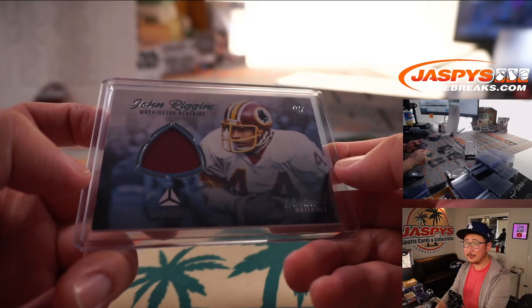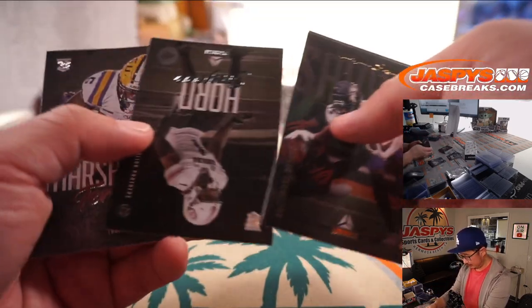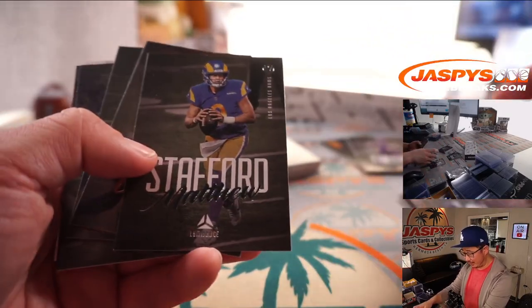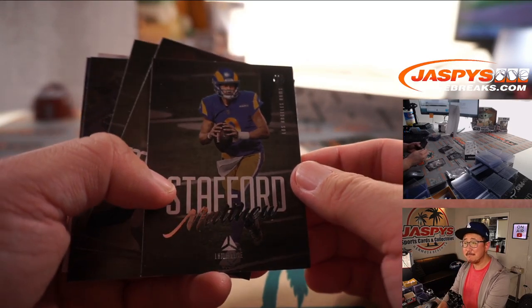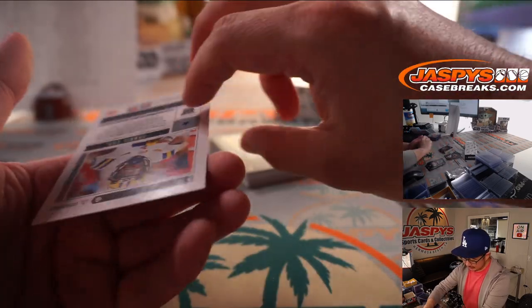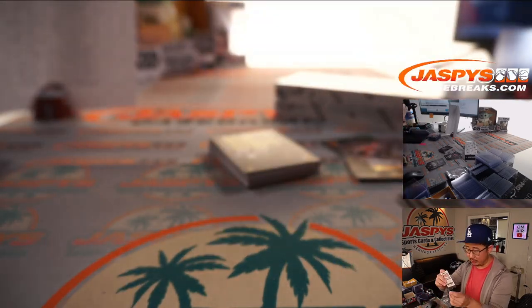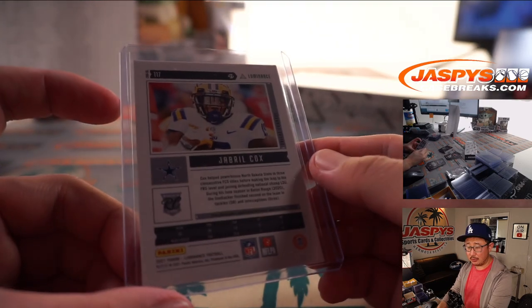Stafford looks weird in that Rams blue and gold, huh? So used to seeing him in a Lions uniform. There's Travis Kelce to 299 and Jabril Cox, 56 out of 100. And this Cox will go to Mark.